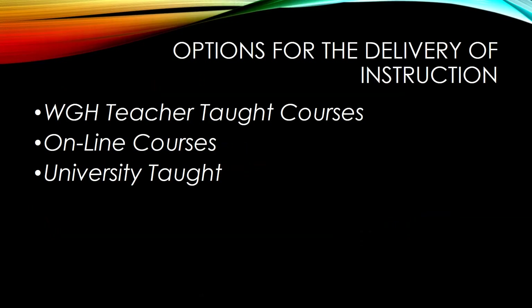There are three ways in which students can receive instruction through College Credit Plus. The first is through teachers here at Harding teaching courses that count for either high school or college credit, all in the same classroom. The second is through online courses, and the third are courses taught at the various universities with which we have partnerships.